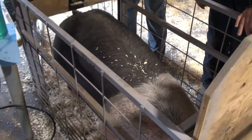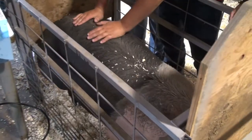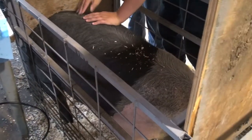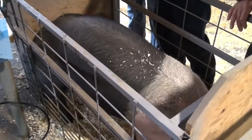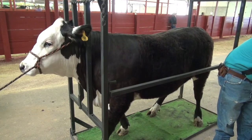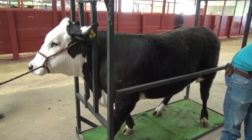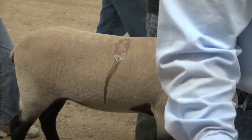Some keys to remember when considering using ultrasound: carcass traits are highly heritable, which means the traits are readily passed from parents to offspring. If the parents of a market animal have industry acceptable carcass traits, the animal should inherit them. Genetics play an important role in carcass quality.